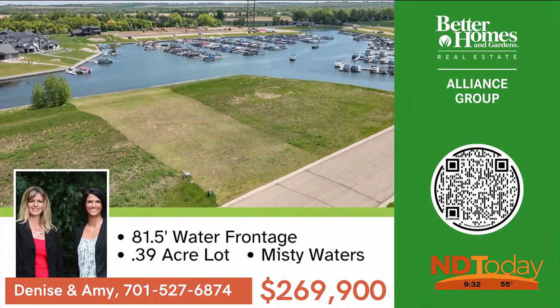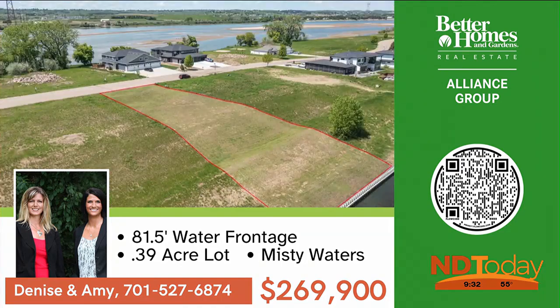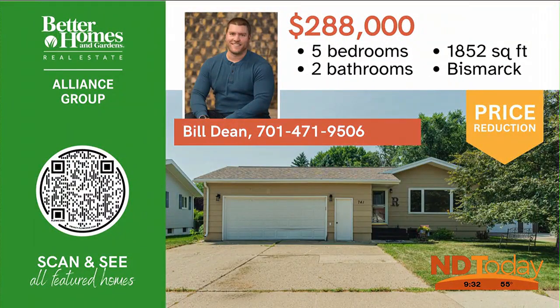Build your dream home on the banks of Misty Waters. This is one of the most affordable lots remaining, and it's on the bay with 81.5 feet of water frontage. Call for details.